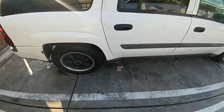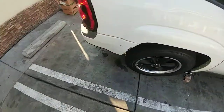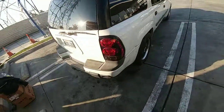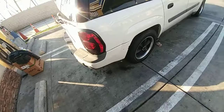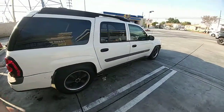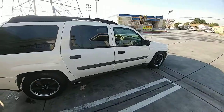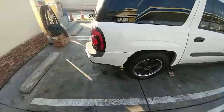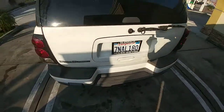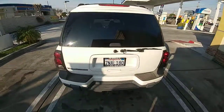It also has a side exhaust with a Flowmaster — stock headers, stock everything else. Just the exhaust and wheels have been modified. It's been lowered, which gives it that nice SS-type look and much better handling in the turns as well. There's the rear of the vehicle.